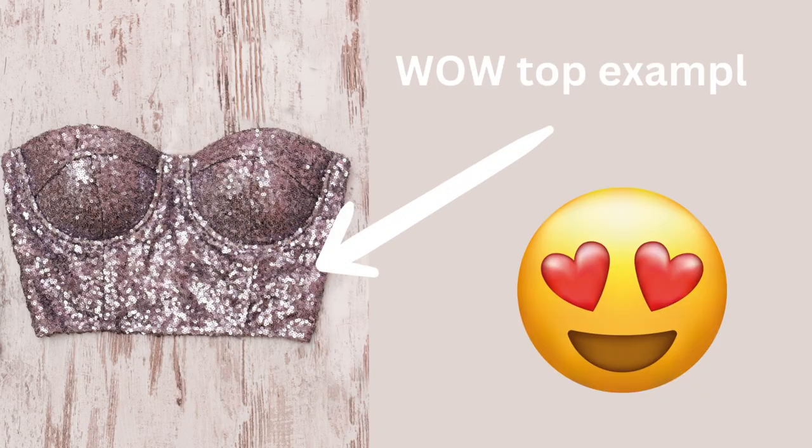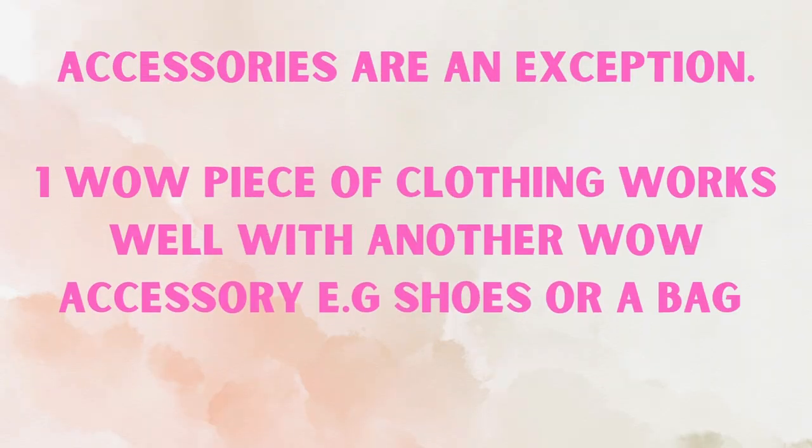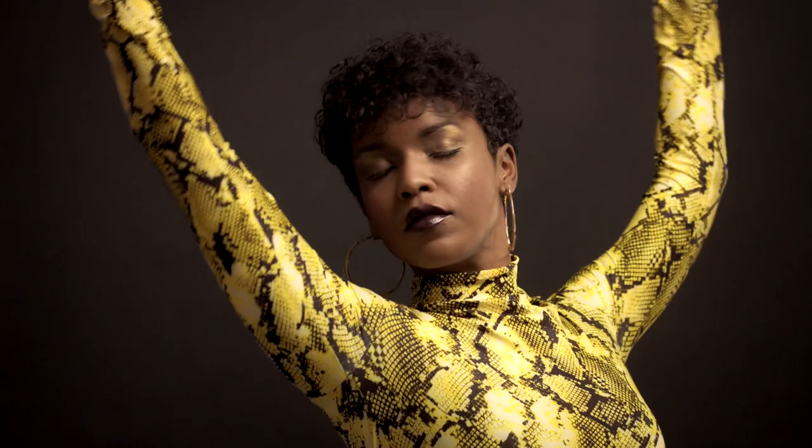If you have a top, for example, that's a wow top, make sure your bottoms are a bit more muted. You only want one piece of your outfit to be shouting. Let the others talk in a faint whisper. That's a really good way of having a statement piece and not overpowering it with other statement pieces at the same time.